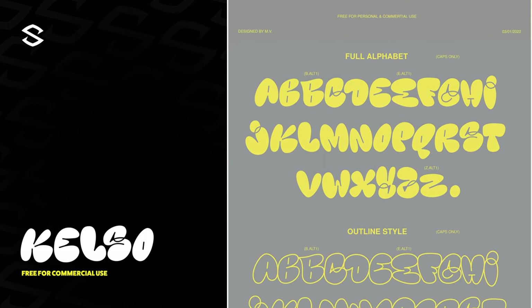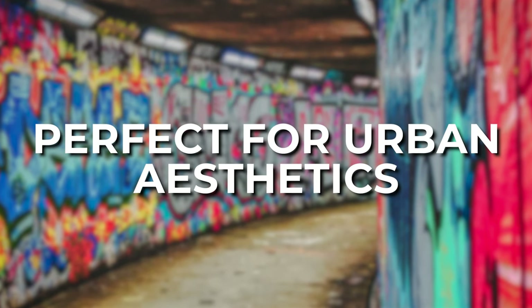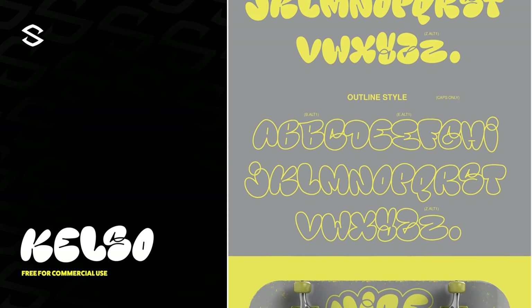Up next is Kelso — a free for commercial use graffiti bubble typeface coming in with two different styles: fill and stroke, with the full alphabet. It perfectly represents an urban street subway aesthetic that can bring any design to life. If you guys deal with apparel or Chicago and New York culture, it's a great pickup.